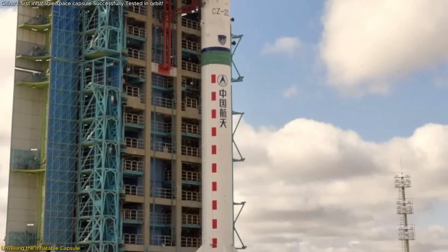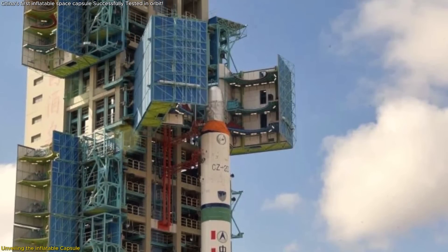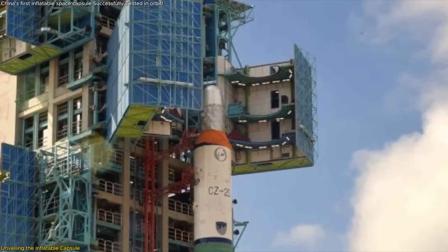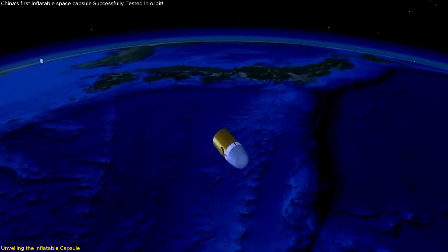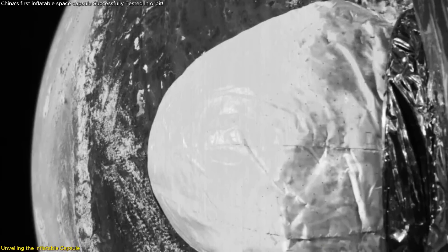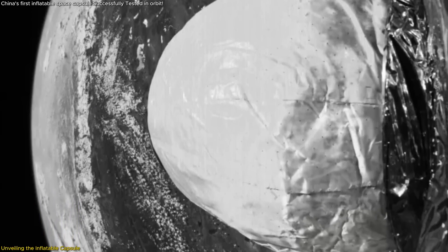Before launch, the capsule underwent extensive ground-based evaluations, including tests for air tightness, debris impact resistance, extreme pressure conditions, vibration, and thermal vacuum environments. These tests ensured that the capsule could withstand the rigors of launch and operation in space. Once in orbit aboard the Shijian-19 satellite, the capsule demonstrated its capabilities flawlessly.